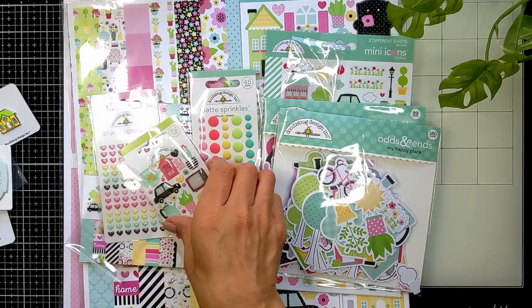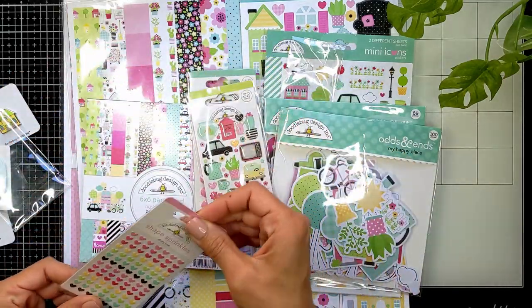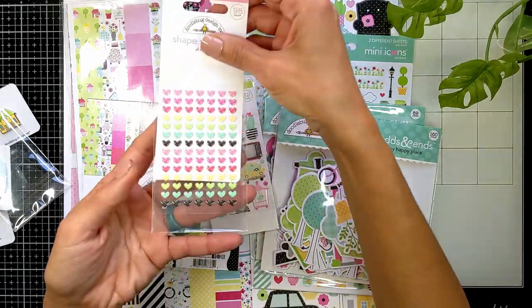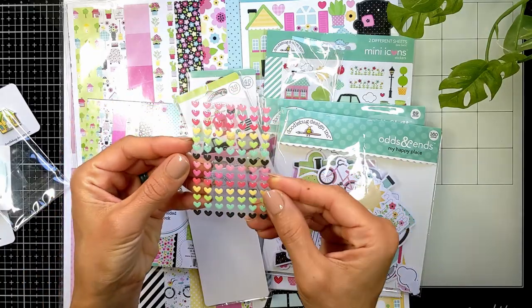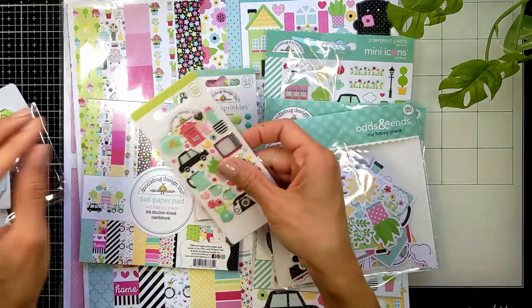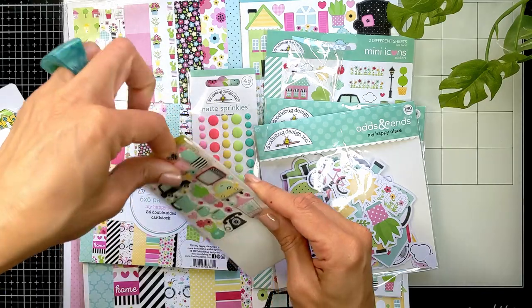We also have two kinds of stickers. You have the hearts in different colors — I always love these, I use them all year long. And then the My Happy Place images stickers as well.